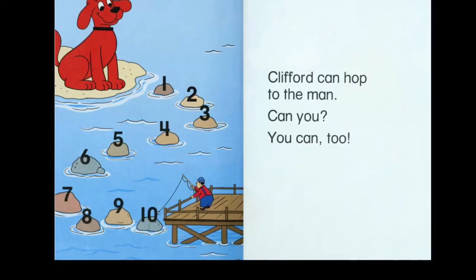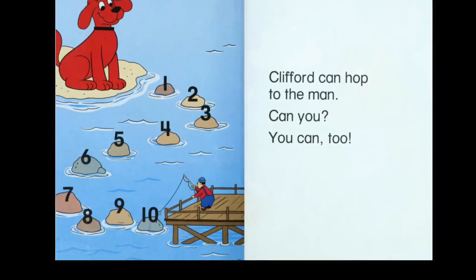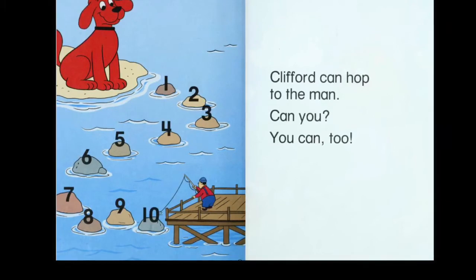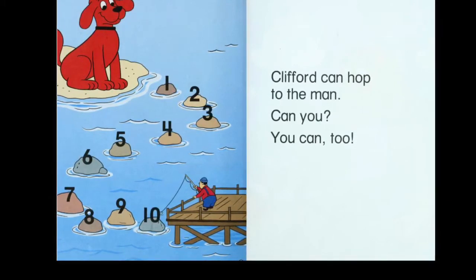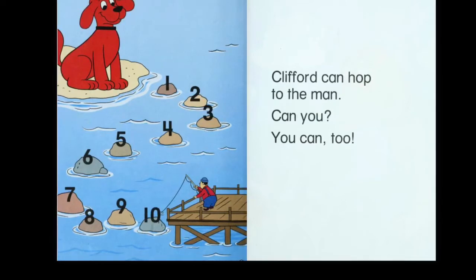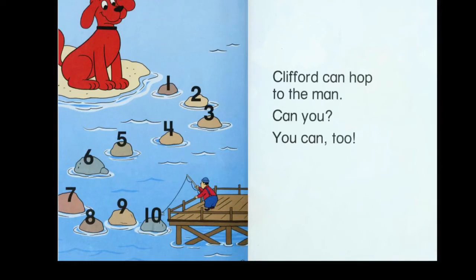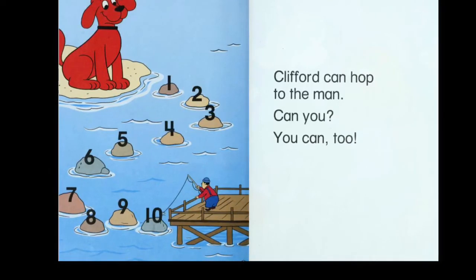What is the man doing? The man is fishing. What color hat does he have on? He has a blue hat. What color is his shirt? Is his shirt yellow? No. Is it green? No. He's wearing a red shirt.